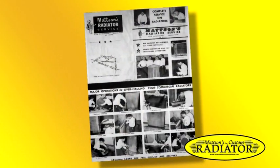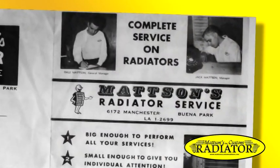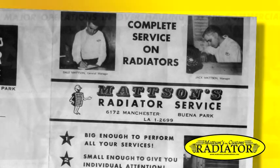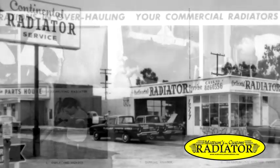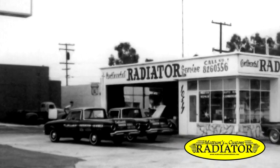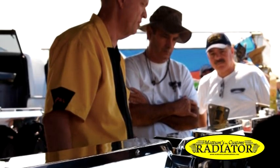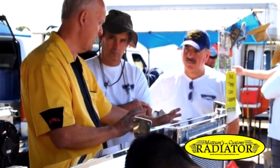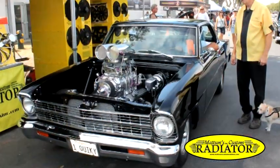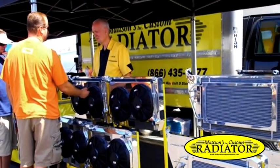The original shop, located in Buena Park, California, was started by Jack Mattson Sr. and his brother Dale. When the brothers separated their business interests, Jack Sr. started Continental Radiator in Stanton, California. Jack Jr. learned all aspects of the automotive cooling industry and developed a distinct interest in designing custom radiators to cool classic and custom cars and hot rods.